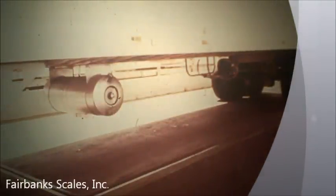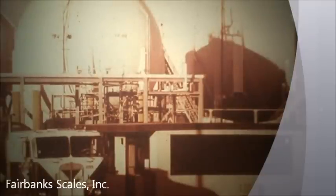This is where Fairbanks' experience and truck scale design pays off. Experience in site selection, scale equipment selection, installation, testing, service responsibility, and part supplies.